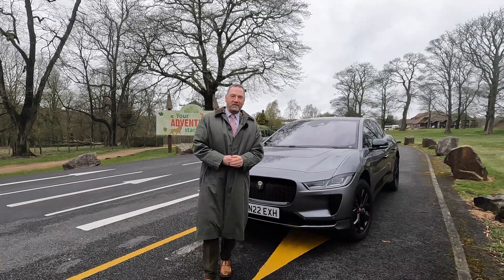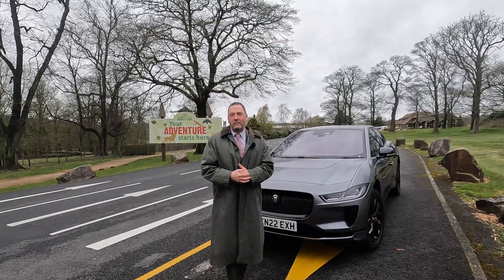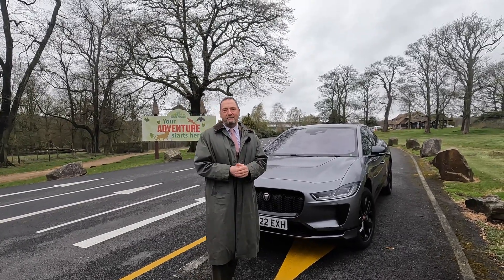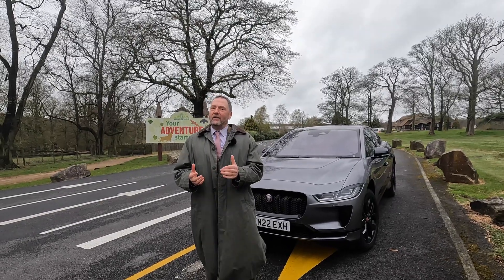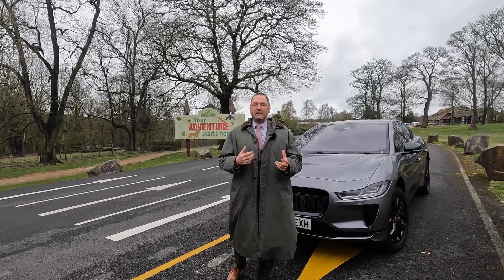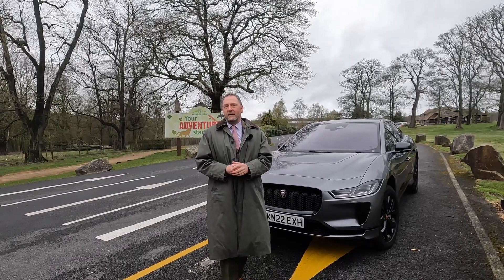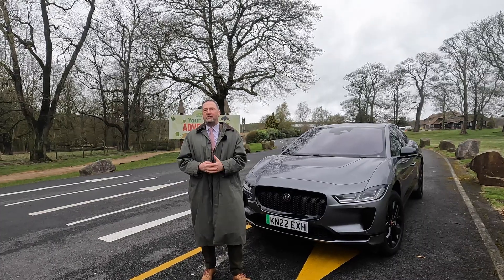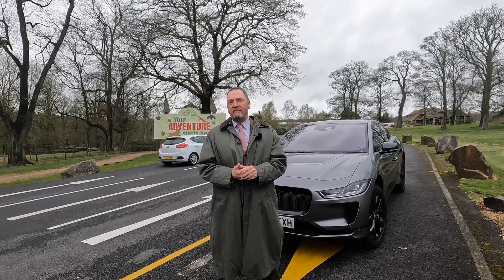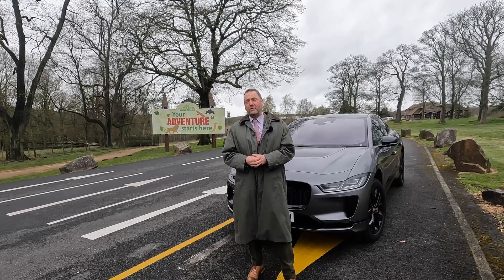Hey guys, welcome back to another edition of Pro-Eye Truck TV. You can tell from the background and environment we're out and about — in the northwest of England, where at this time of year it's cold and wet. We're going to come back to something we looked at quite some time ago to see how it's improved and evolved, because as you know our EV world is evolving pretty much every day. Pro-Eye Truck TV spends a lot of time looking at everything from a green world perspective — alternative fuels and all the things that really make a difference to all the guys out there on the ground.